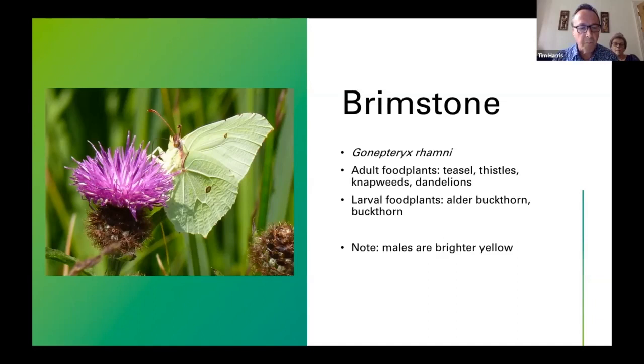The adult Brimstone has a longer proboscis than probably any other UK butterfly species, so it can take nectar from flowers others can't — for example, teasel. It also feeds on thistles, knapweeds, and dandelions. The larvae are largely dependent on buckthorn and alder buckthorn. We don't have a huge amount of that locally, which probably explains why we're not overrun with this species, but it's recorded every year in reasonable numbers. This year I saw my first ones in March, and I find Evelyn's Avenue is a good place to look.